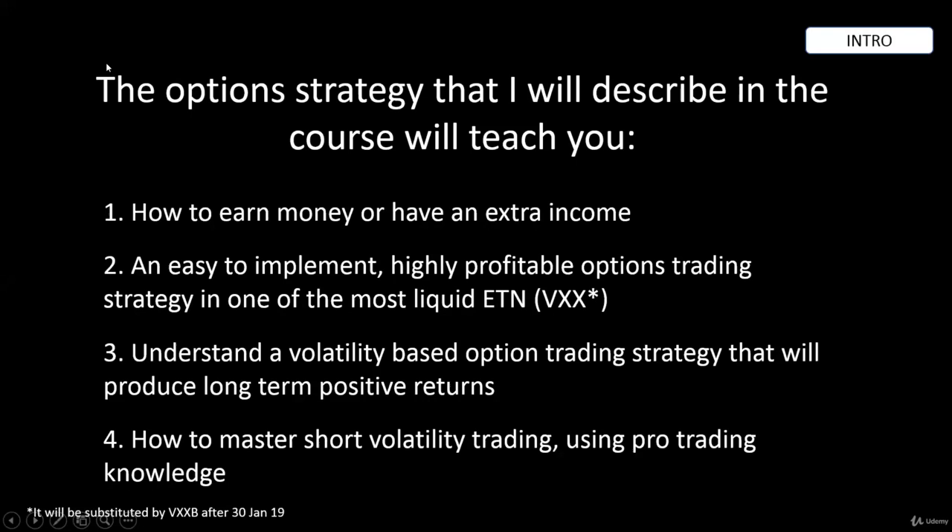The options strategy described in this course will teach you how to earn money or have an extra income. It will be very easy to implement this highly profitable options trading using VXX, a highly liquid ETN on volatility. You will understand the volatility-based options trading strategy that will produce long-term positive returns and how to master short volatility trading using pro trading knowledge.